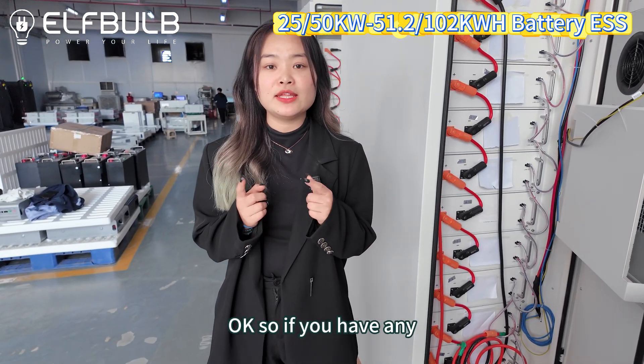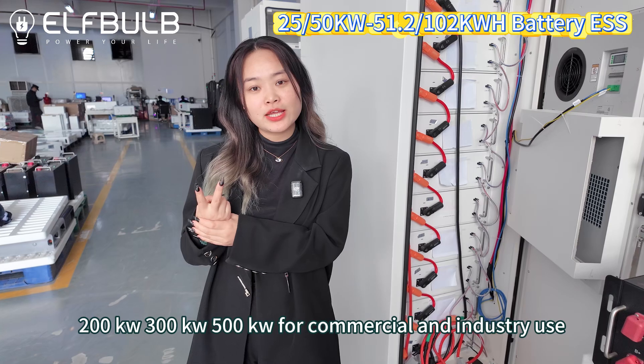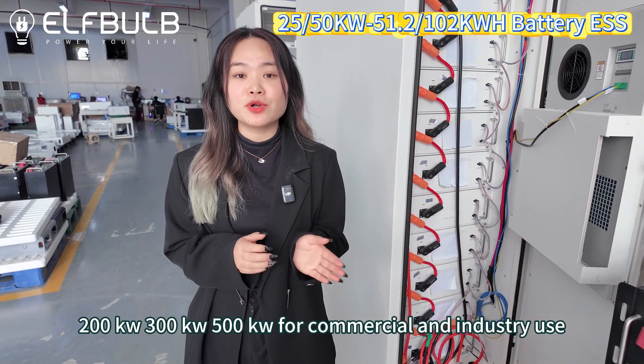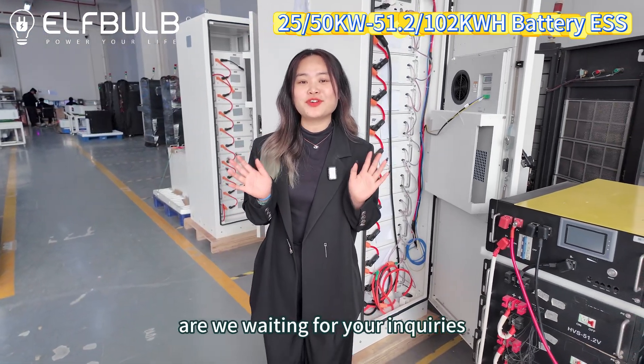If you have any demands, we can do custom configurations. For example, 200 kilowatts, 300 kilowatts, or 500 kilowatts for commercial and industrial use. We welcome you to contact Yuyang New Energy — we are waiting for your inquiries.